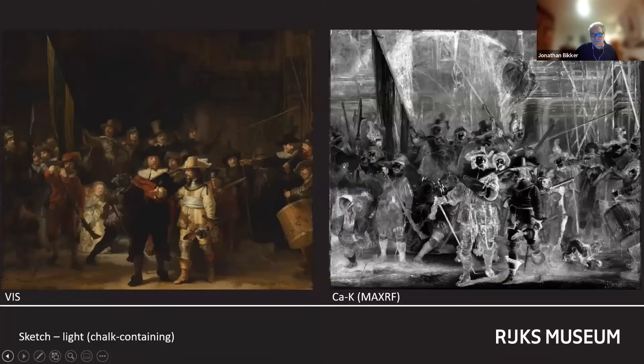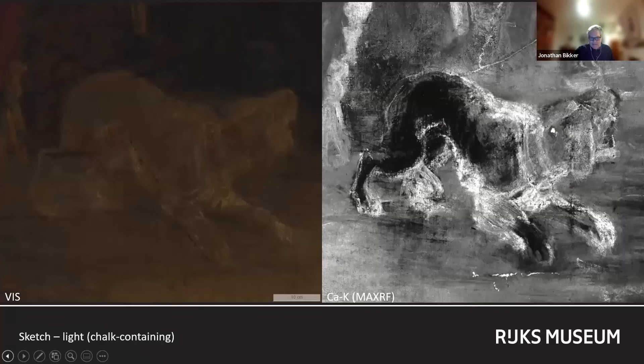One of the most fascinating discoveries made by the Operation Nightwatch team is the presence of a light-coloured sketch throughout the painting. This compositional sketch was executed with chalk-rich paint and is visible in the macro XRF calcium map. A compositional sketch in this medium has never previously been found in Rembrandt's work. It is this sketch that is responsible for the ghostly appearance of the dog at the lower right — due to abrasion, the sketch has become more visible than intended.